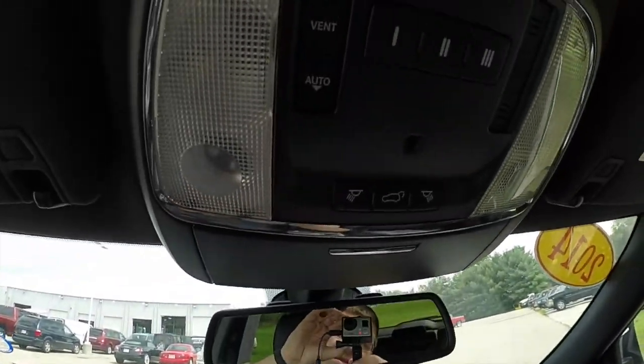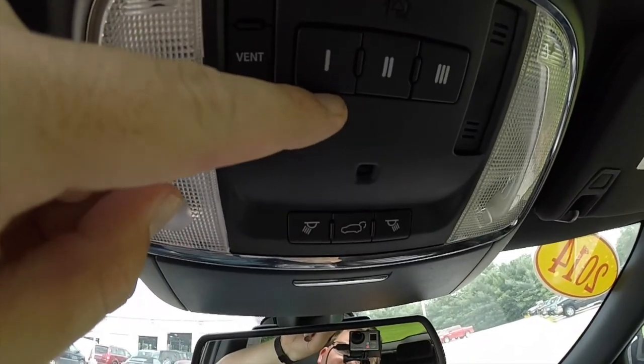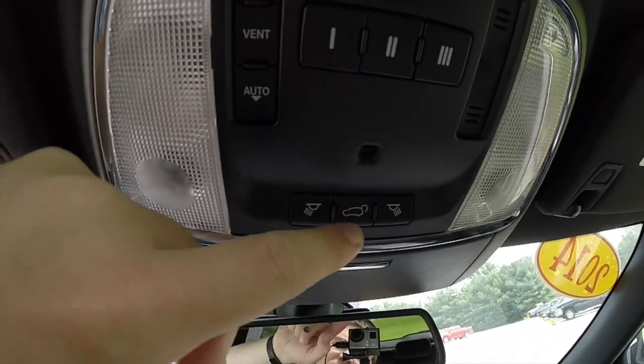Moving overhead, this vehicle does have your sunroof controls, your HomeLink universal garage door openers, map lights, and tailgate release.